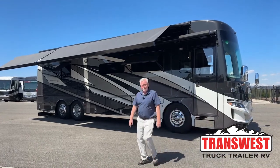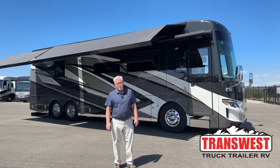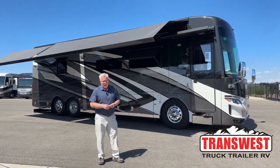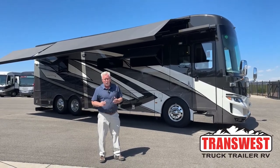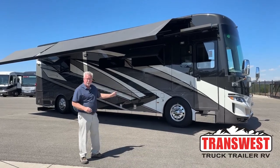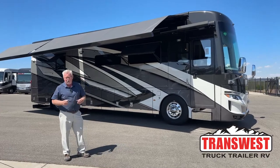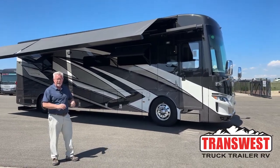Good morning, everybody, and welcome back once again to TransWest Truck Trailer RV. My name's Mark Love, and I'm really excited about today's video. I've got a brand new coach for you — it's a 2024 Mountaineer, and it's a brand new floor plan. Newmar did a great job with this new concept.